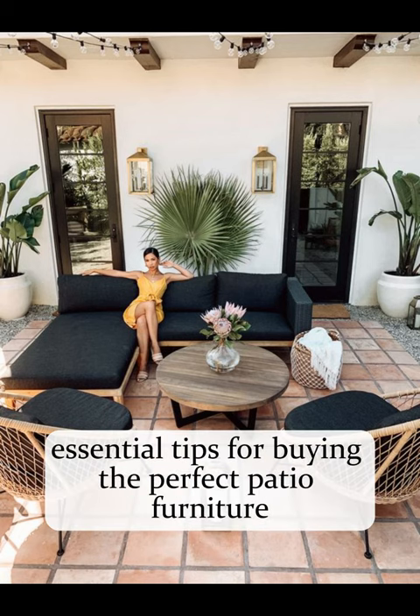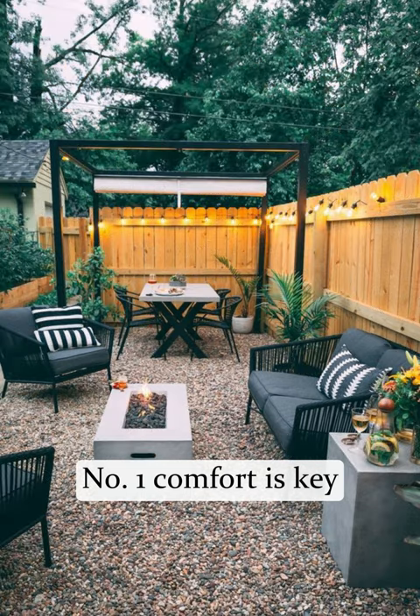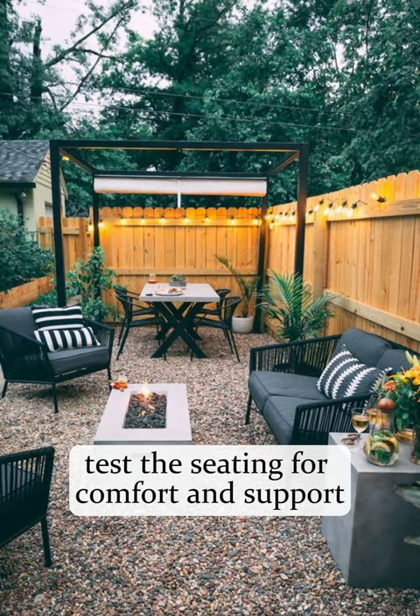Here are five essential tips for buying the perfect patio furniture. Number one, comfort is key. Test the seating for comfort and support.